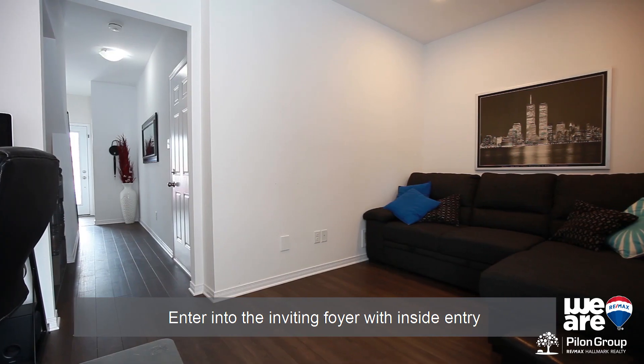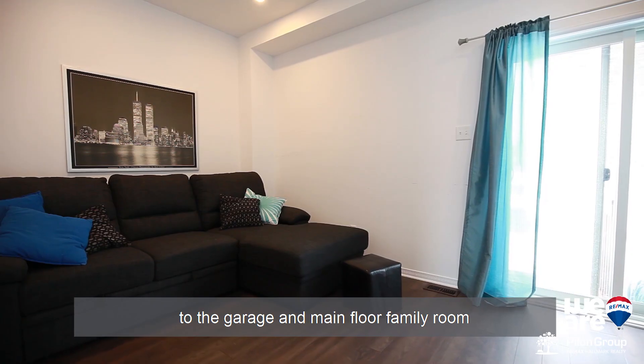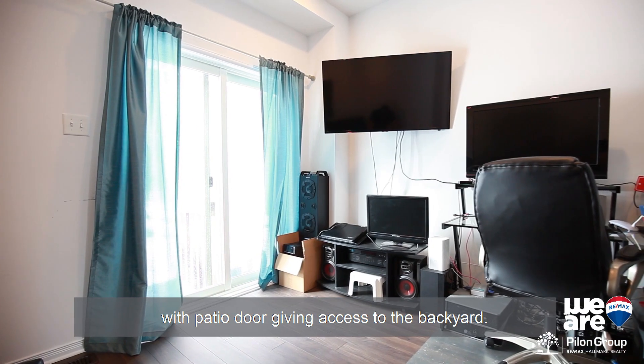Enter into the inviting foyer with inside entry to the garage and main floor family room with patio door giving access to the backyard.